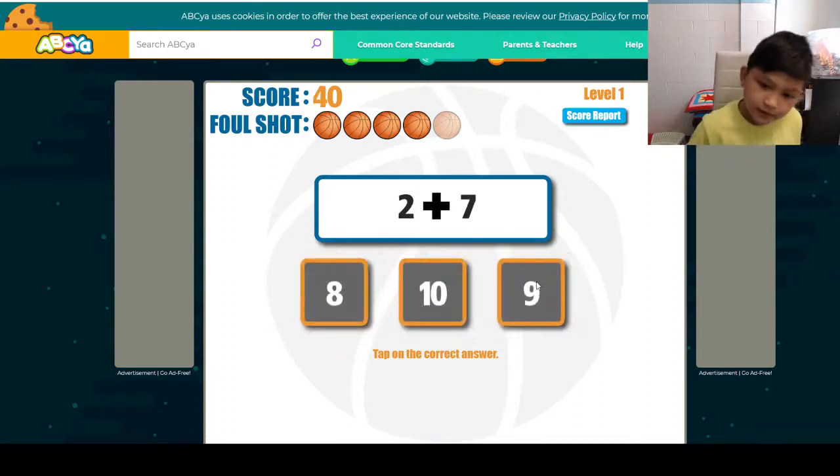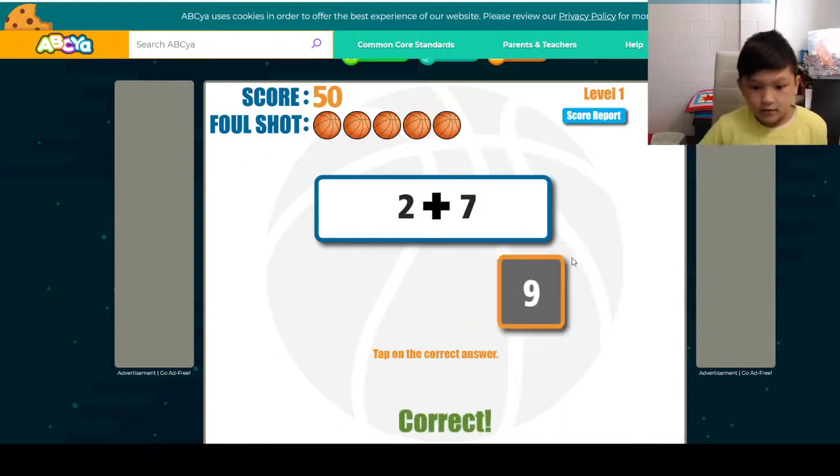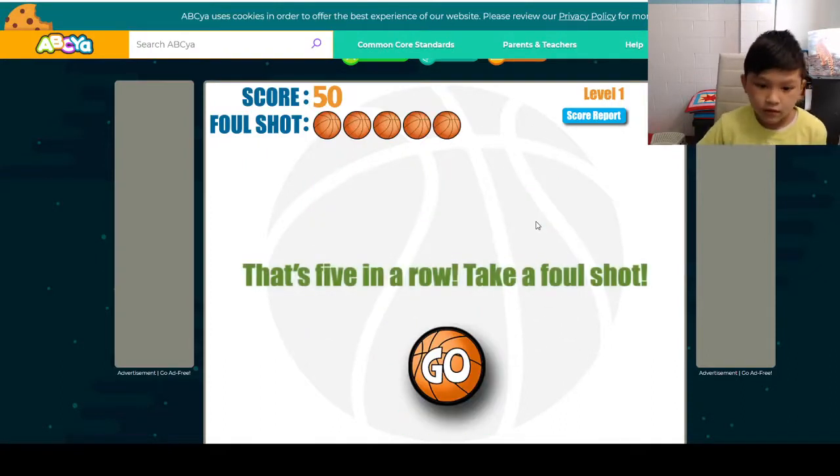Alright, and then 2 plus 7. 2 plus 3, 3 plus 7 — 1 less than 10, and 1 less than that is 9.